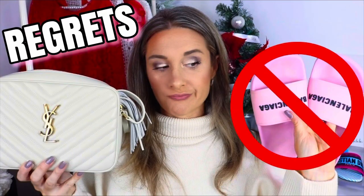Hi guys, welcome back to my channel! I hope you're having a wonderful day. Today I'm going to do something a little different — I've done a luxury regrets video, but I wanted to film a video of five luxury bags that I thought I would regret and don't.